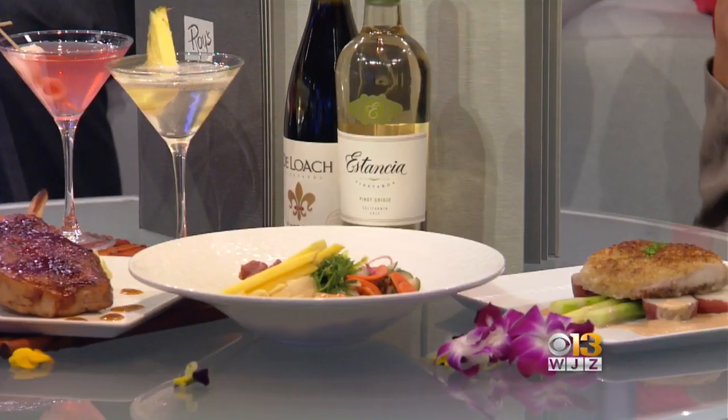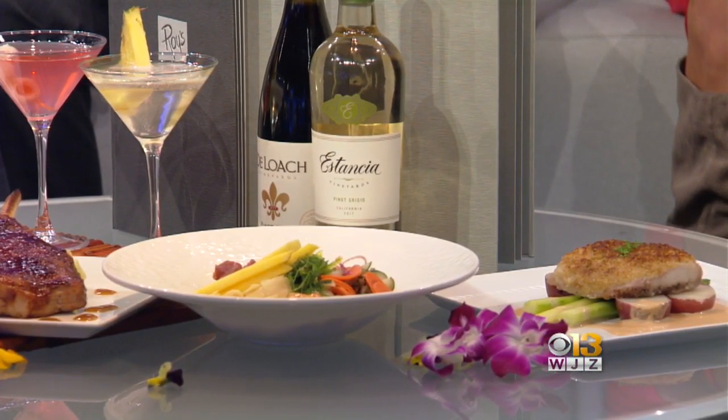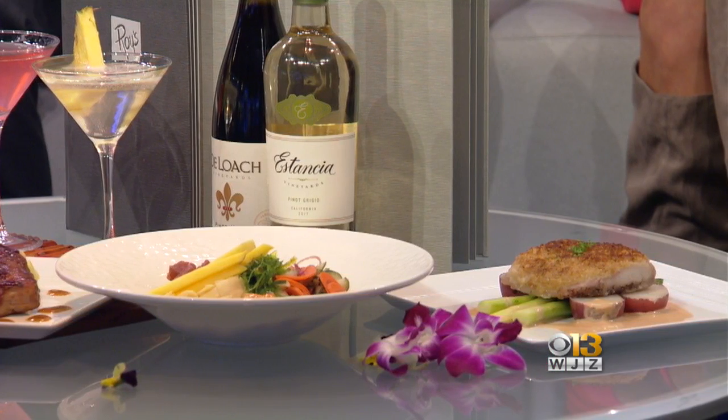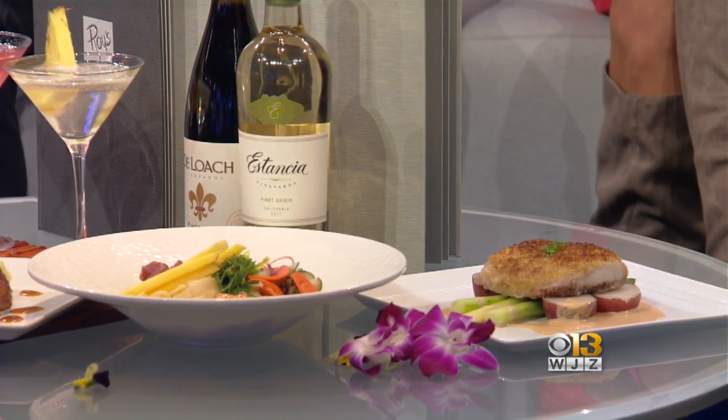The next plate we have is the poke bowl, which is our new promo — the Poke and Pinot. You get a choice of pinot grigio or pinot noir, and then you get the poke bowl, which is tuna, hamachi, and salmon with a lot of great sauces that we use at Roy's already. We just amp up that very fresh fish flavor and add some nice accompaniments like cucumber and mango.